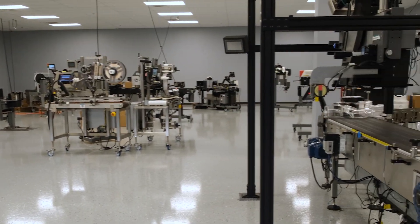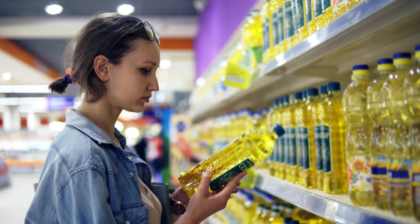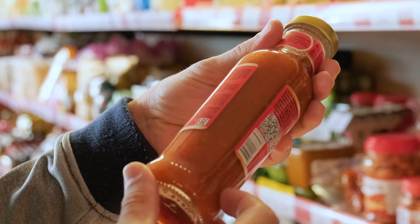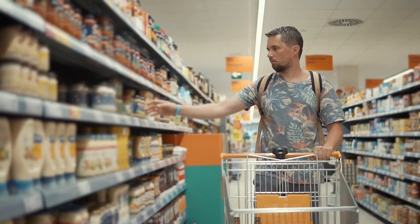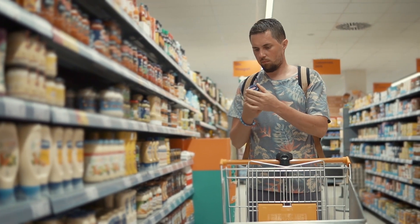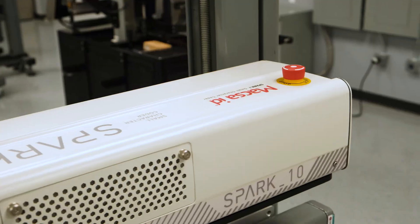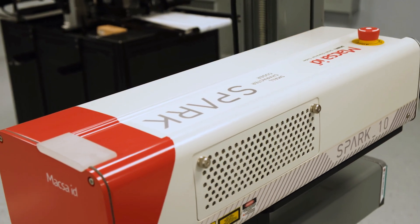The primary packaging is really what the product comes in that you have in your grocery store or in the cabinet in your kitchen. We're putting labels on salad dressing bottles or ketchup bottles, and then all of those products are going to have expiration dates and lot numbers, and we have the machines that apply those codes as well.